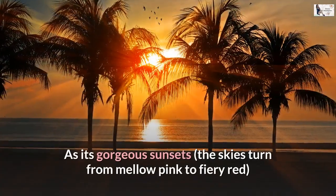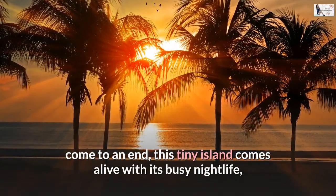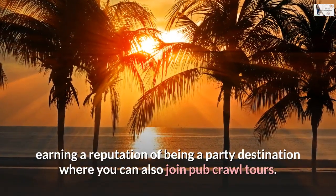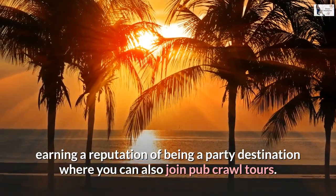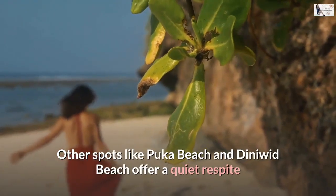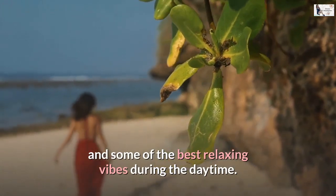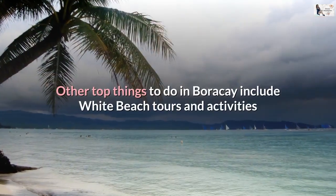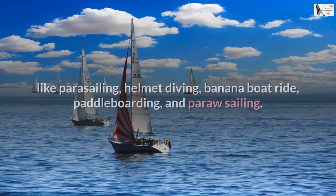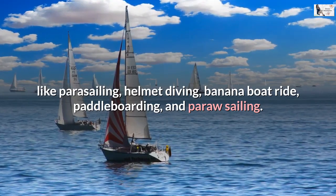As its gorgeous sunsets turn the skies from mellow pink to fiery red, this tiny island comes alive with its busy nightlife, earning a reputation as a party destination where you can also join pub crawl tours. Other spots like Puka Beach and Diniwid Beach offer a quiet respite and some of the best relaxing vibes during the daytime. Other top things to do in Boracay include White Beach activities like parasailing, helmet diving, banana boat rides, and paddleboarding.